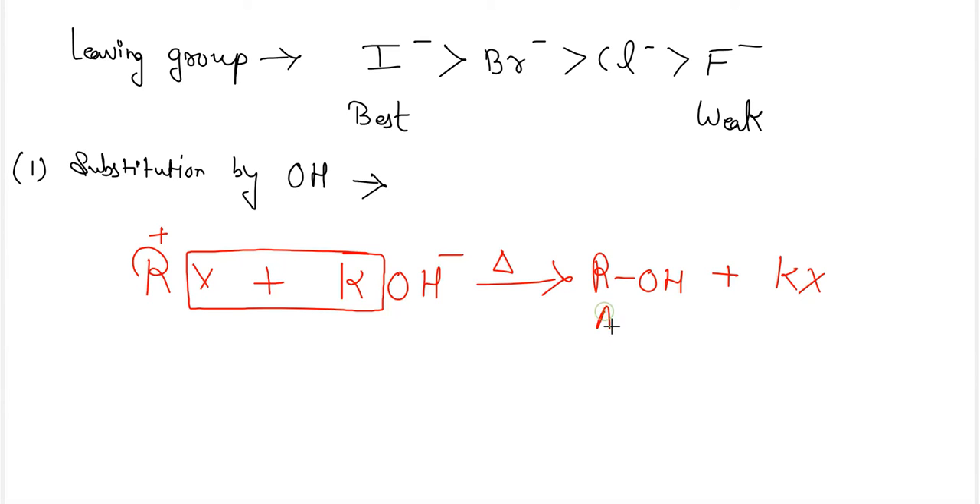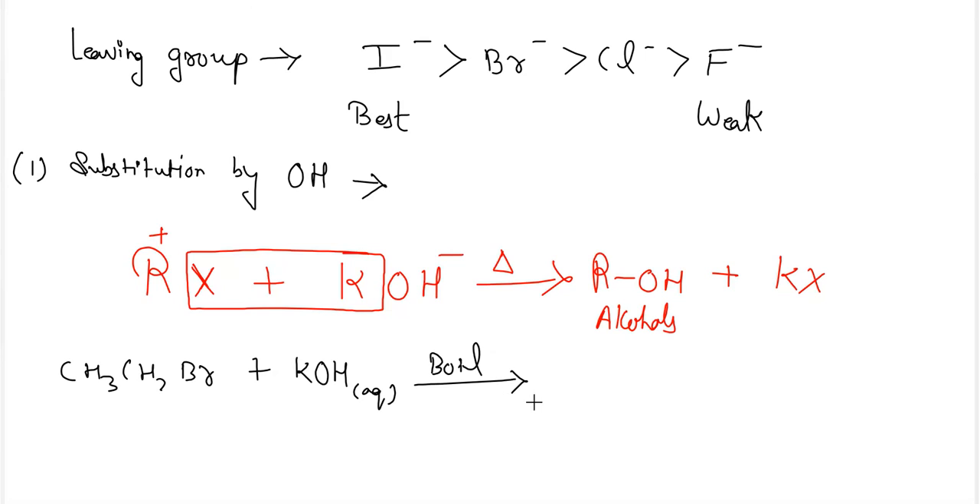Here, alcohol formation takes place. For example: CH3CH2Br + aqueous KOH on boiling gives CH3CH2OH (ethanol) + KBr.